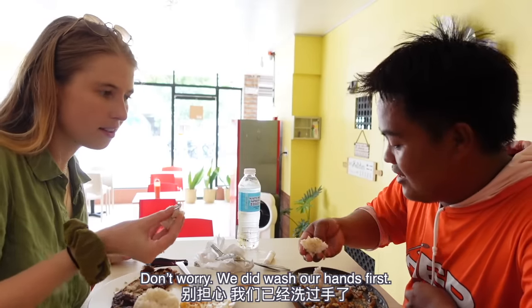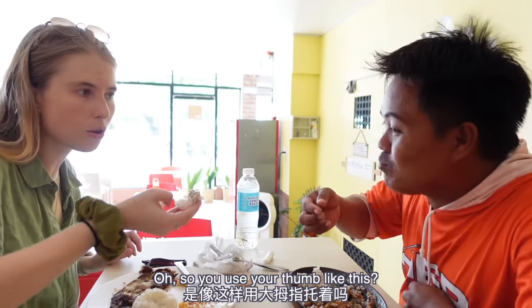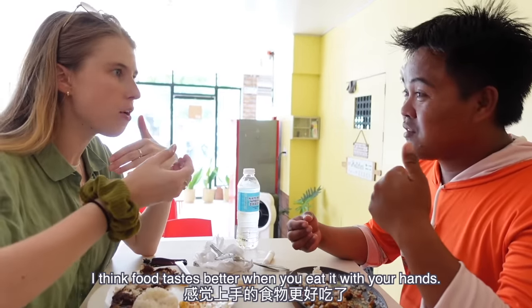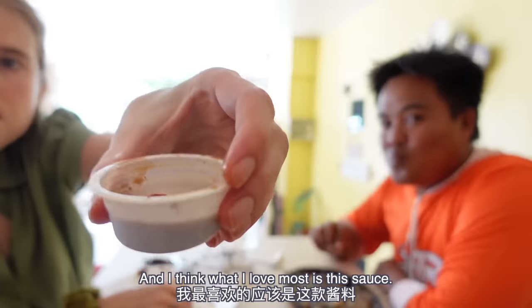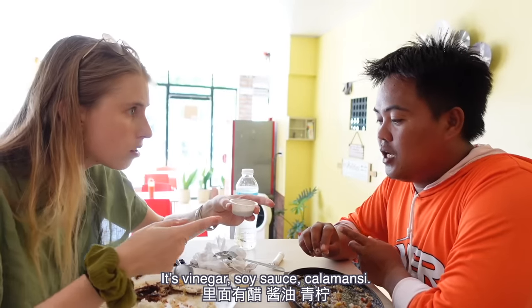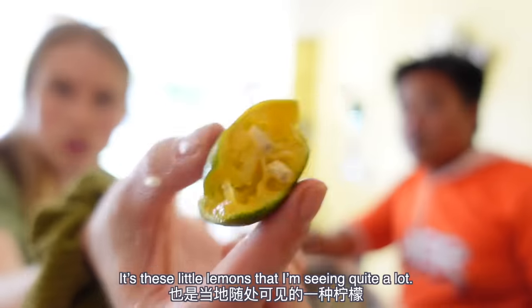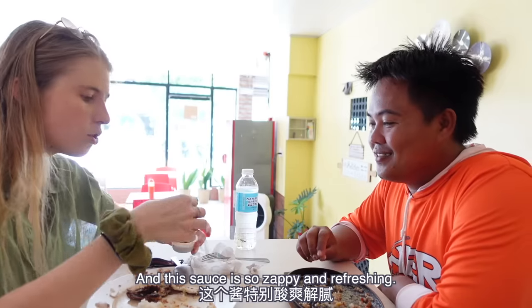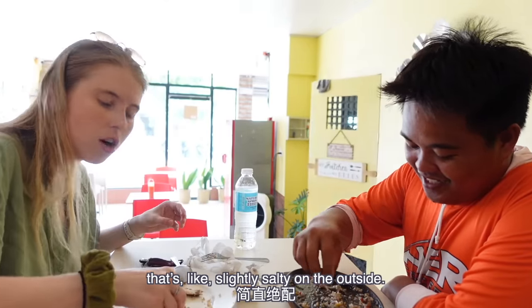I asked Jolan if he could teach me how to eat these dishes like a local, using my hands. Don't worry — we did wash our hands first. So you use your thumb like this? Yeah. I think food tastes better when you eat it with your hands. Food is out of this world. This fish is incredible. But I think what I love most is this sauce — it's vinegar soy sauce with calamansi. These little lemons are ones I'm seeing quite a lot here. And this sauce is so zappy and refreshing, and it goes so well with this fish that's slightly saltier on the outside.